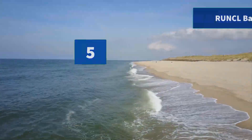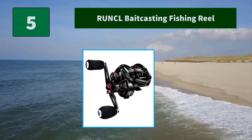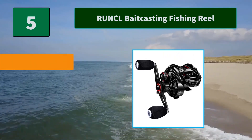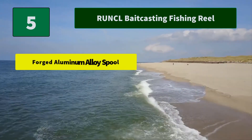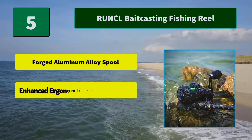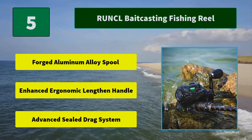Number 5: Runco Baitcasting Fishing Reel. The baitcaster is equipped with a lightweight aluminum alloy spool, which allows spreading the fishing line properly all over the spool, suitable for heavier applications. Main features include a Forged Aluminum Alloy Spool, Enhanced Ergonomic Length and Handle, and an Advanced Sealed Drag System.